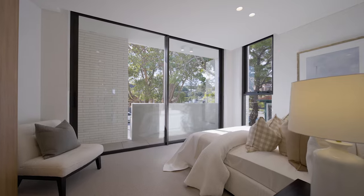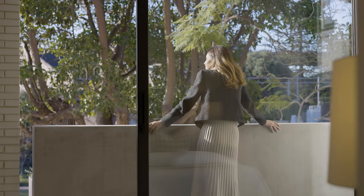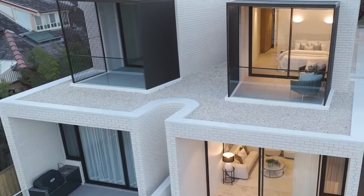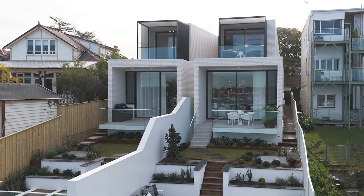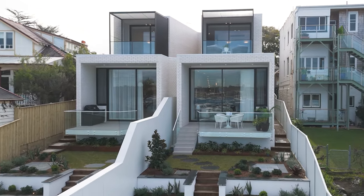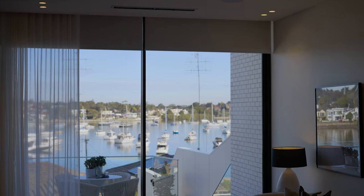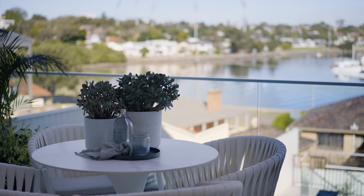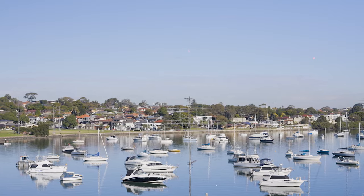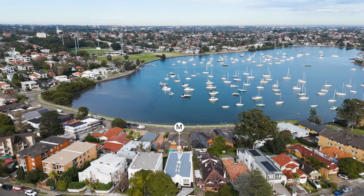Each bedroom even has its own climate control for bespoke comfort. Coveted features continue with camera and alarm security, water tanks hidden underground, and stunning manicured gardens with automatic irrigation. Integrated speakers inside and out mean you can entertain to your favourite playlist, and nothing beats dining alfresco with this world-class backdrop.